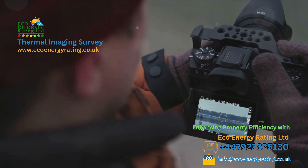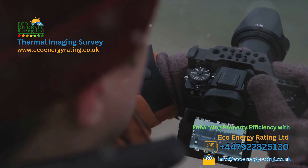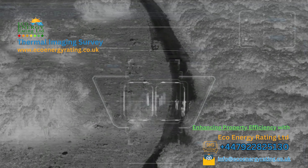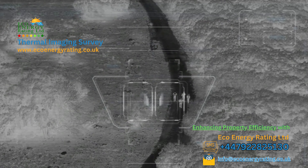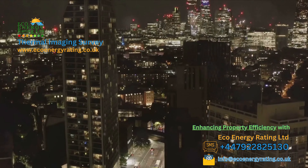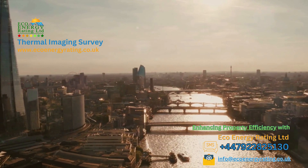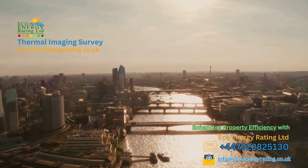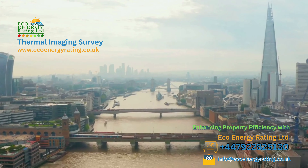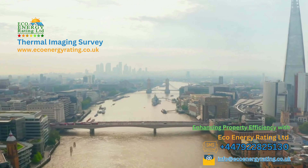Eco Energy Ratings Limited UK is your trusted partner for cutting-edge thermal imaging surveys. As we've seen throughout this video, thermal imaging technology is like having superhuman vision — it sees the unseen, detecting heat variations that can reveal a variety of hidden property problems. We've seen how Eco Energy Ratings Limited UK harnesses this powerful technology to provide comprehensive thermal imaging surveys for both homes and commercial properties across the UK. From Cornwall to Inverness, our certified thermographers are ready to deliver insightful solutions tailored to your property's needs.